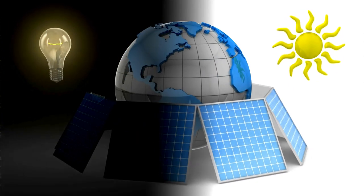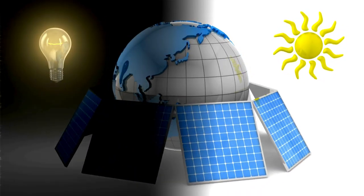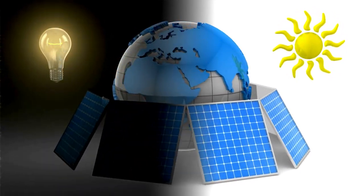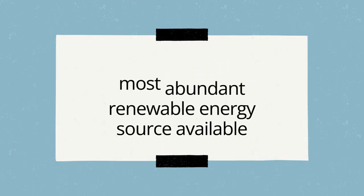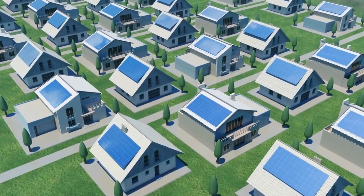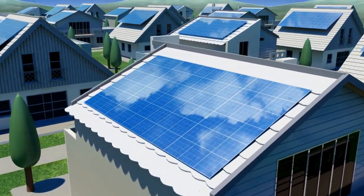Solar energy is radiant light and heat emitted by the sun that is harnessed using various technologies, such as solar panels, in order to convert it and generate thermal or electrical energy. Solar energy is the cleanest and most abundant renewable energy source available and holds immense potential for sustainable energy production. The Earth receives an astonishing amount of solar energy every hour, more than enough to meet global energy needs for an entire year.